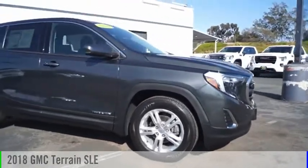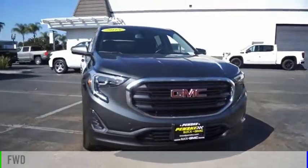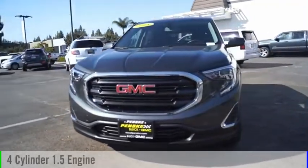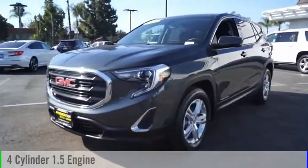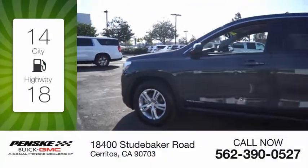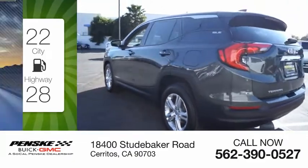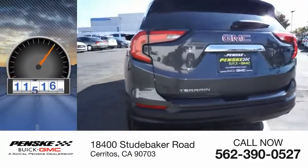We are pleased to show you the 2018 Terrain. This vehicle is powered by a front-wheel drive, 4-cylinder, 1.5-liter engine and comes with a 9-speed automatic transmission. Great fuel efficiency saves you money by requiring fewer trips to the gas station. This vehicle has less than 15,000 miles.